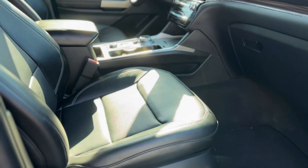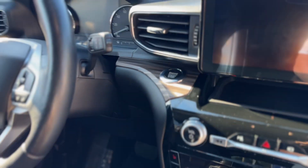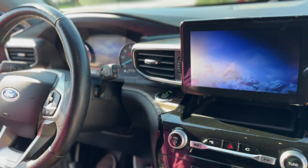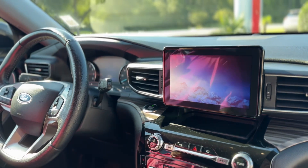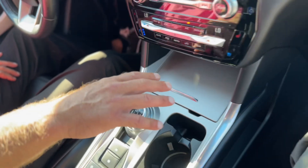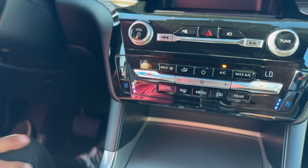Leather seats, power step on the passenger side. That's your push start. You have your dual climate control for both sides, as well as heated and cooled seats and a heated steering wheel.